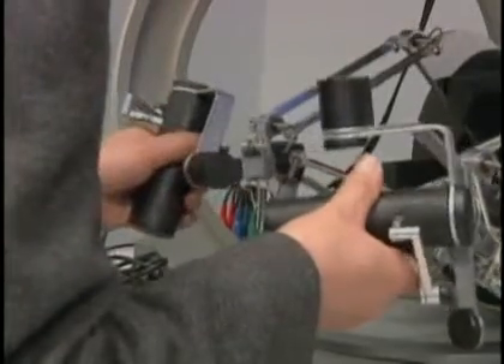It gives them a sense of touch called haptics. It transmits very subtle information about texture and vibration of what they're feeling back to the operator, so it's very much like they're actually there.